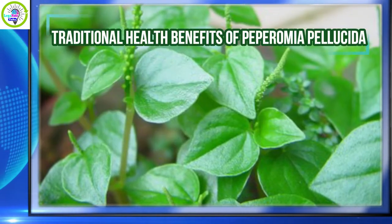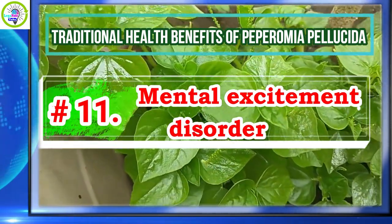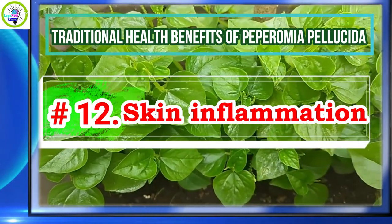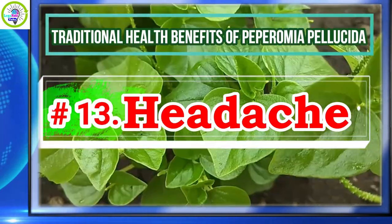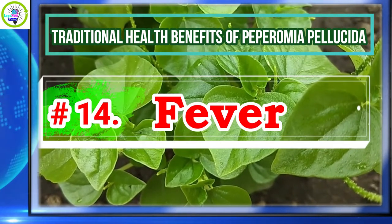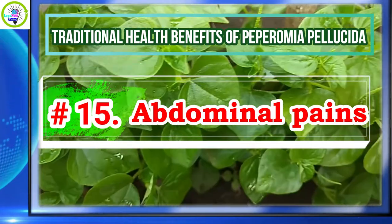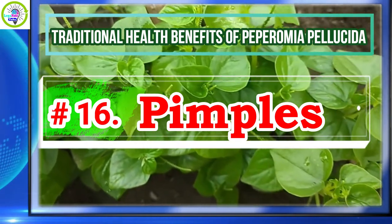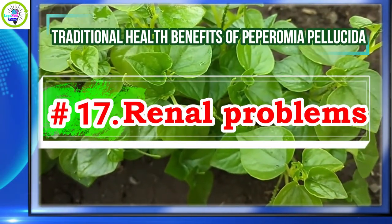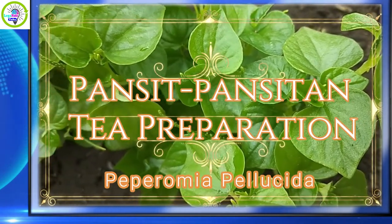Number nine, arthritis; number ten, gout; number eleven, mental excitement disorder; number twelve, skin inflammation; number thirteen, headache; number fourteen, dot fever; number fifteen, abdominal pains; number sixteen, pimples; number seventeen, renal problems.